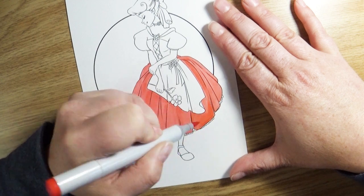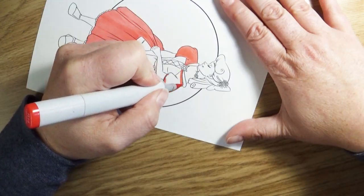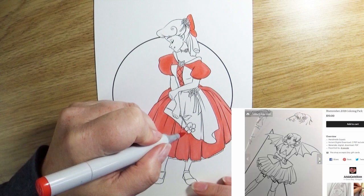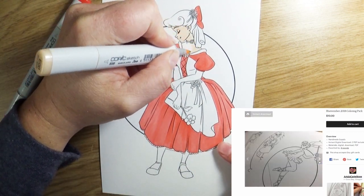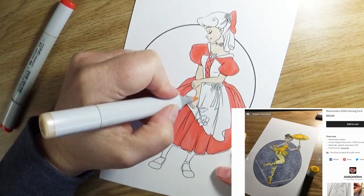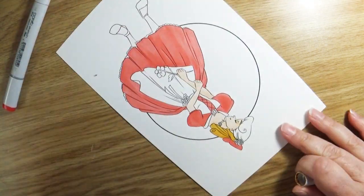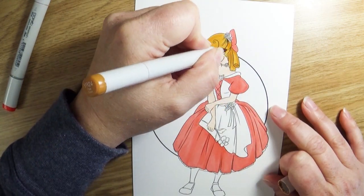I'll talk a little more about this towards the end of the video — I went ahead and pre-drew all 30 images that I'll need for Huevember, and the reason is because I wanted to share them with you. If you wanted to do Huevember along with me but didn't want to draw the pictures yourself, you could get your own set. I'll leave a link in the description box where you can go to my Etsy shop. Once you purchase the set, you get all 30 images that you can print off any size you'd like and color them as many times as you'd like.